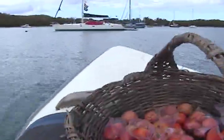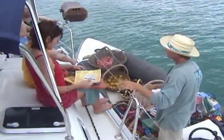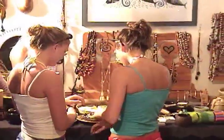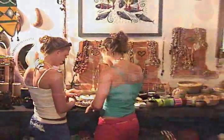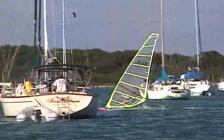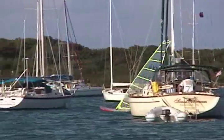If you're out in the water in Trellis Bay or Marina Key, you might see Aragorn coming around the boats with baskets full of his local grown fruit, fresh bread, and a sampling of his arts and crafts and t-shirts. But this is nothing compared to what you'll find in the art center. If you want to order your breakfast, lunch, or dinner in advance, we monitor VHF channel 16 — just hail Trellis Bay.